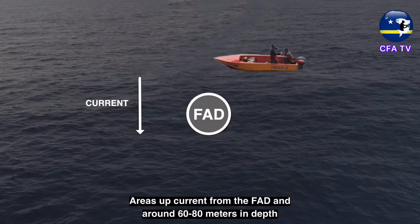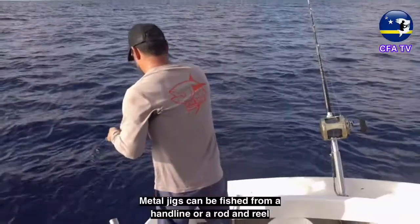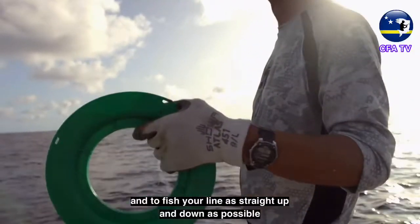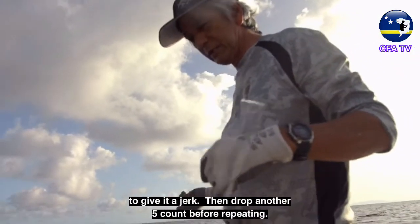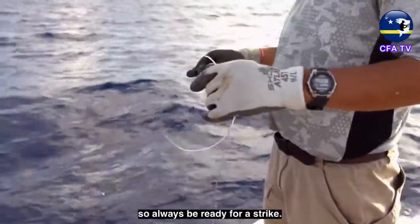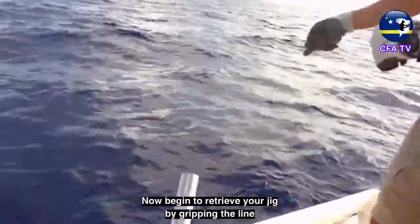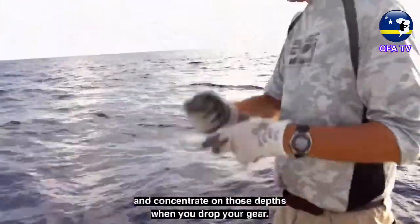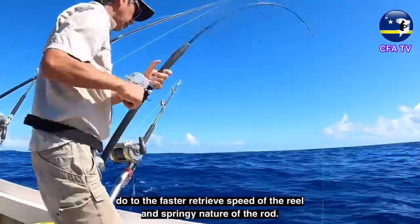Areas up-current from the FAD and around 60 to 80 meters in depth are a good place to try metal jigs. They can be fished from a handline or a rod and reel. Drop your jig where the fish are and fish your line as straight up and down as possible. As you let the jig out, count slowly and stop at every 5 count to give it a jerk, then drop another 5 count before repeating. Tuna may hit the jig as it is falling or being jigged, so always be ready for a strike. Repeat until you get down to a 40 or 50 count, then begin to retrieve by gripping the line and sweeping your arm upward. Keep track of the depth you get strikes and concentrate on those depths. Using a jigging rod and reel can be an advantage due to the faster retrieve speed and springy nature of the rod.